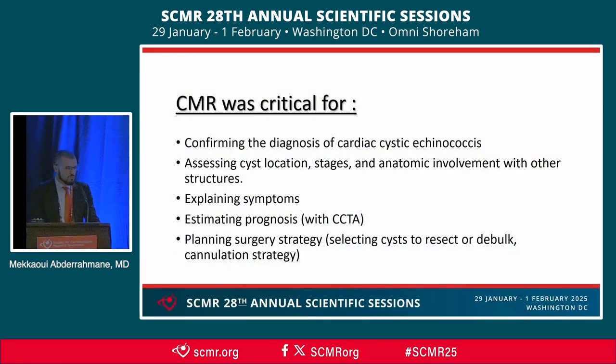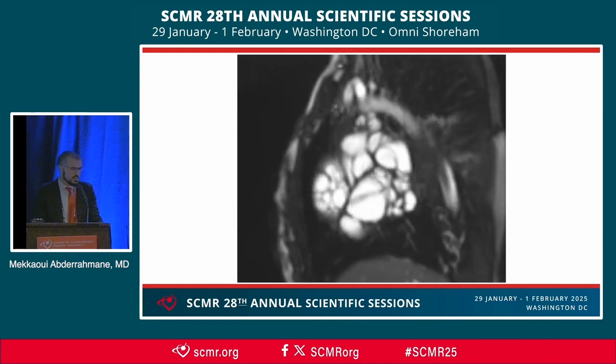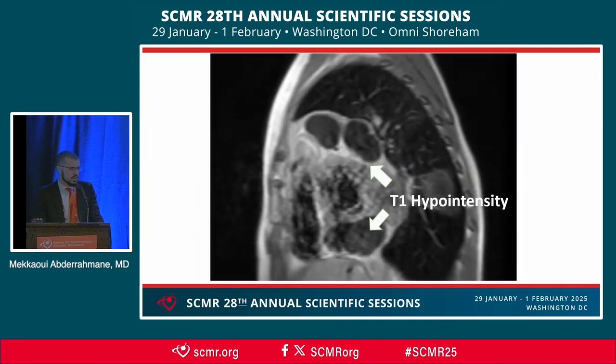CMR was critical for five main points, starting with confirming the diagnosis. The appearance on TTE could have suggested other types of cardiac masses such as multiple myxomas, rhabdomyomas, sarcomas, metastatic tumors, or pericardial mesotheliomas. Here you can see the typical sign of cystic echinococcosis — daughter cysts — along with T2 hyperintensity and T1 hyperintensity confirming the fluid nature of the cysts.